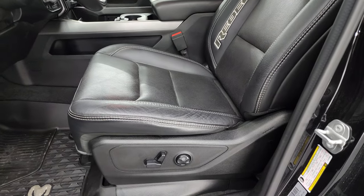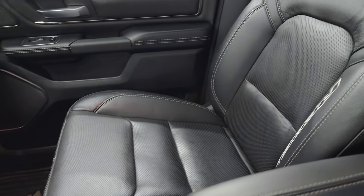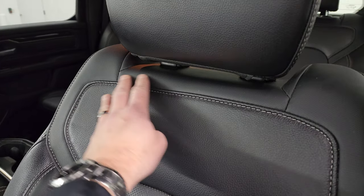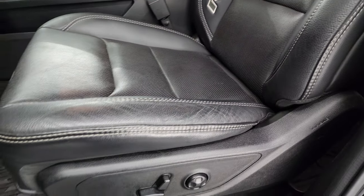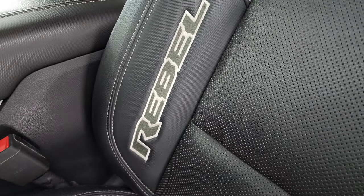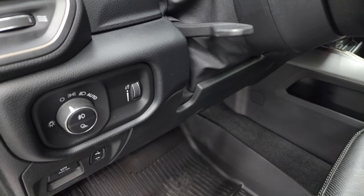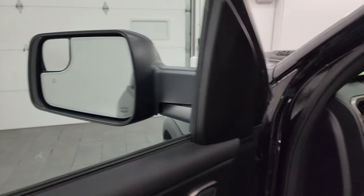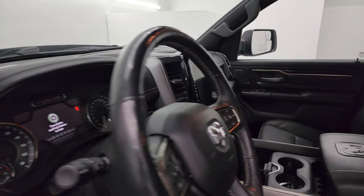Inside, the Rebel Level 2 package gives you the black leather — it's kind of a Gore-Tex material on the top here, but this is leather. Looks really good, no rips or tears on those seats. You get 'Rebel' stitched into the bolster there. All-weather floor mats up front, auto headlamps, power pedals, power windows, locks, and mirrors. These mirrors do power fold in and out — I always like showing both sides so you know both sides are working properly.